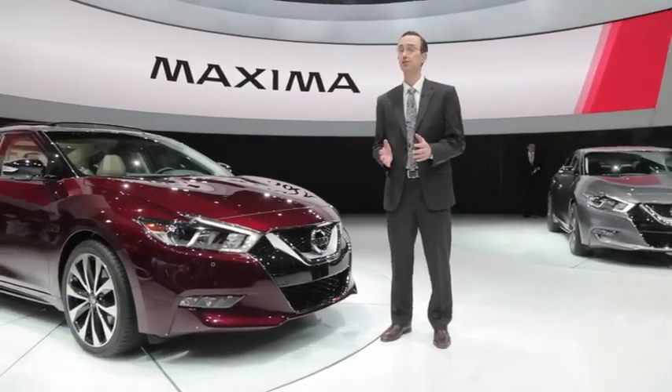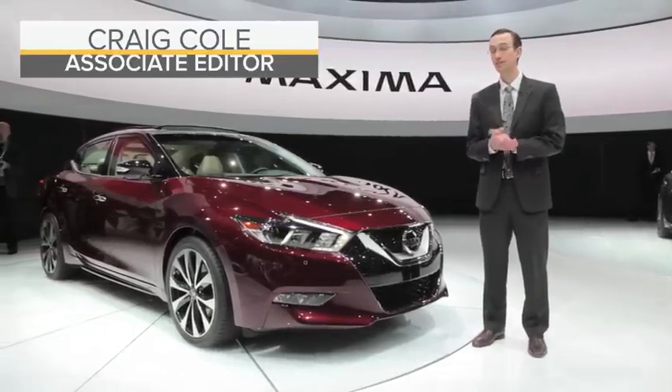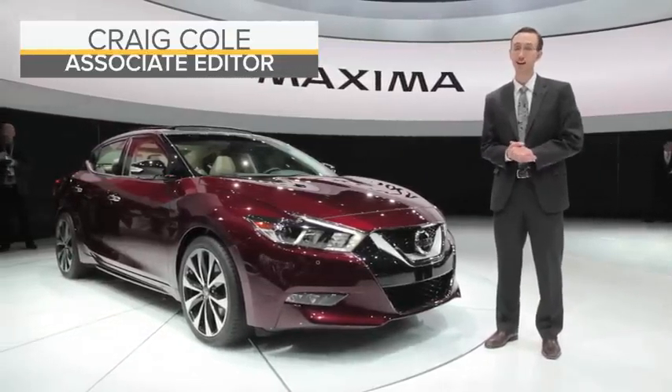Nissan may have given us a sneak peek of the 2016 Maxima during its Super Bowl commercial, but now they've officially unveiled the car right here in Manhattan.